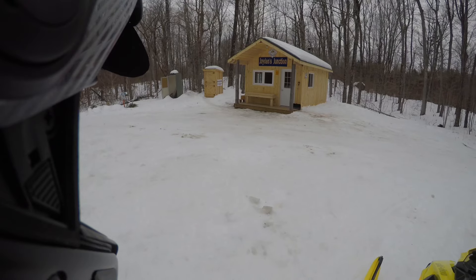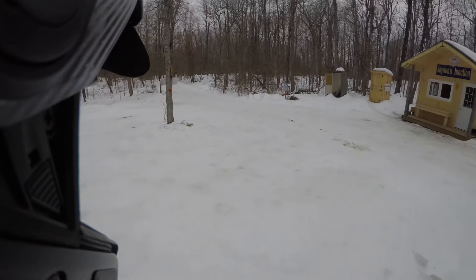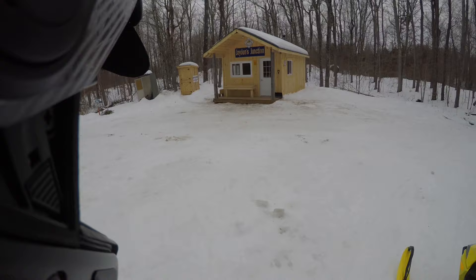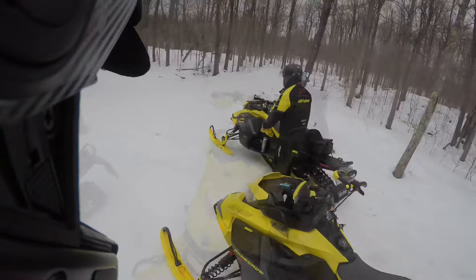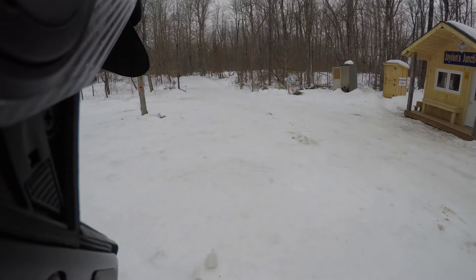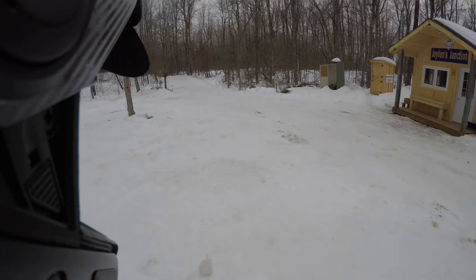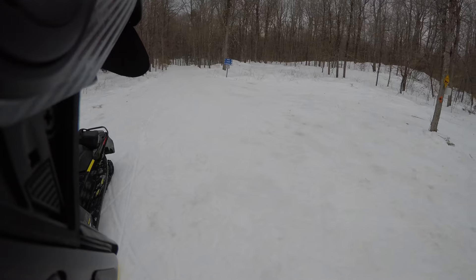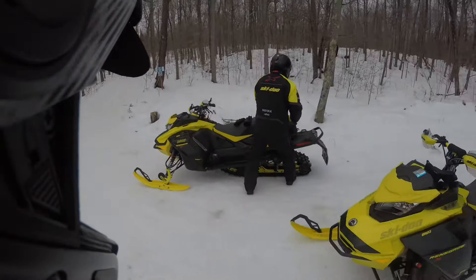I'm just tickled that they put up a nice warm-up shelter and washroom out here. When we bring the girls up, the draw is Wheeler's Pancake House - an incredible maple syrup farm. We drive the snowmobiles right through the maple forest. Anyway, that's our ride for today. Probably won't do any other recording since I've had a ton of videos out lately and long ones, so we'll keep this one short.